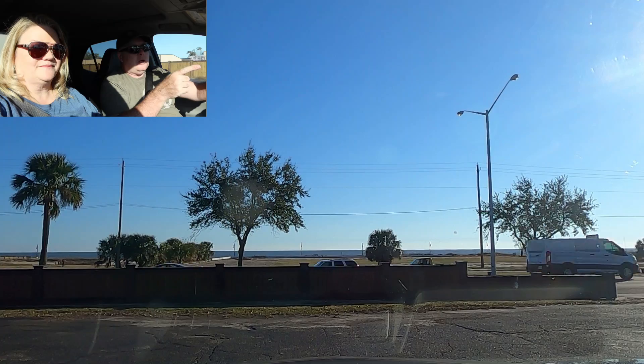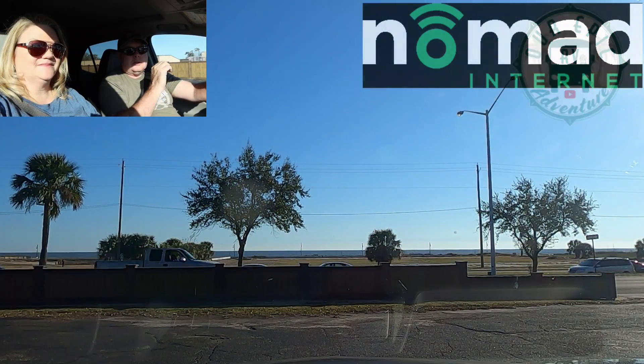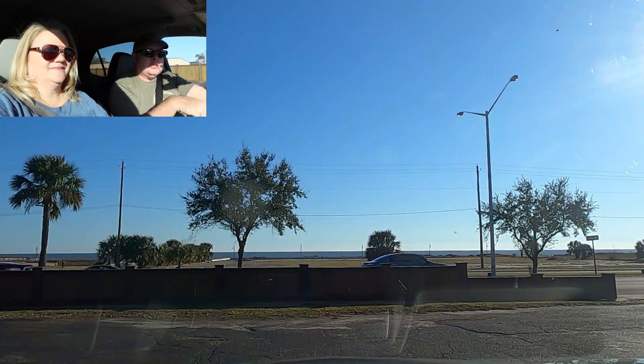We are now at one of our favorite campgrounds. It may not be the greatest campground, but it is our favorite mainly due to its location. As you can see, we are right across the street from the Gulf of Mexico — a quick walk to some big white sandy beaches. So let's go check out Cajun RV Park.